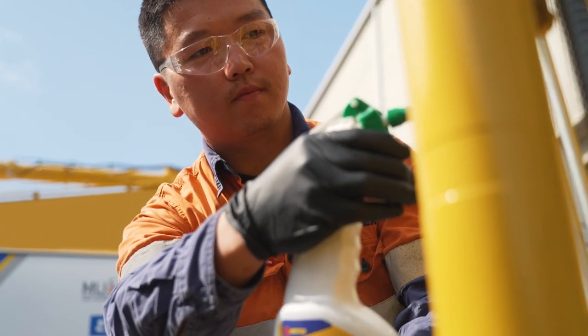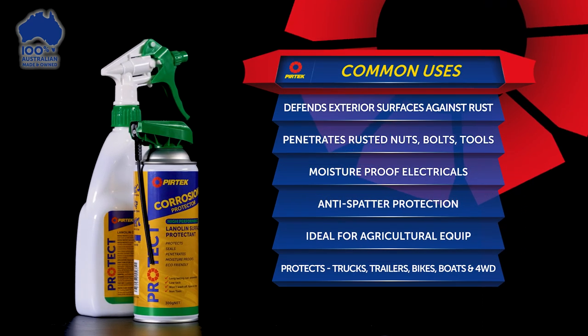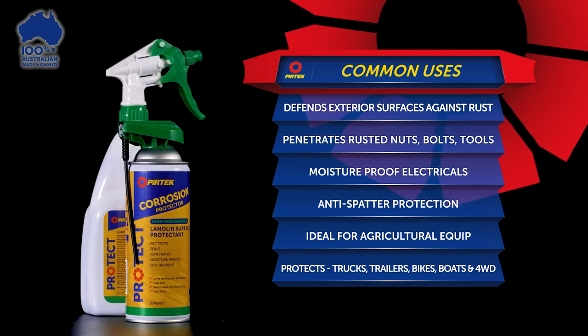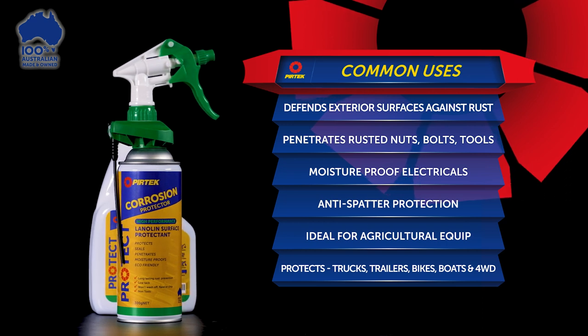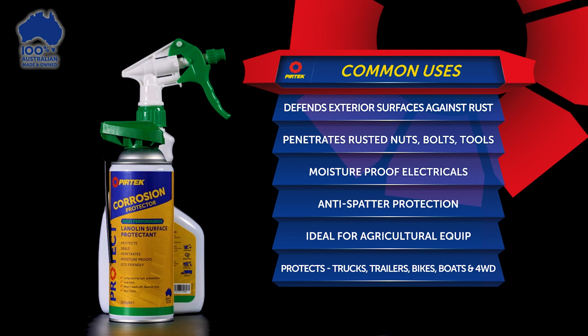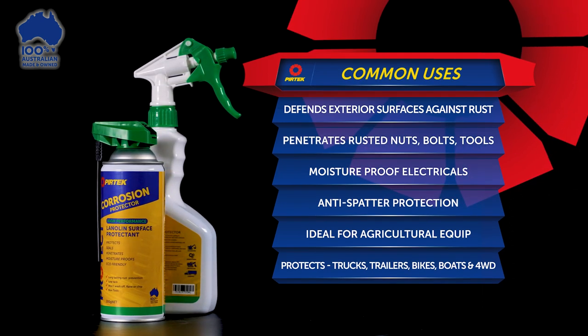Corrosion Protector defends exterior surfaces and fittings from rust, penetrates rusted nuts, bolts and tools, moisture-proofs and protects electrical components, is ideal for agricultural equipment, handy for anti-spatter protection when welding, and can protect many components on trucks, trailers, bikes, boats and off-road vehicles.